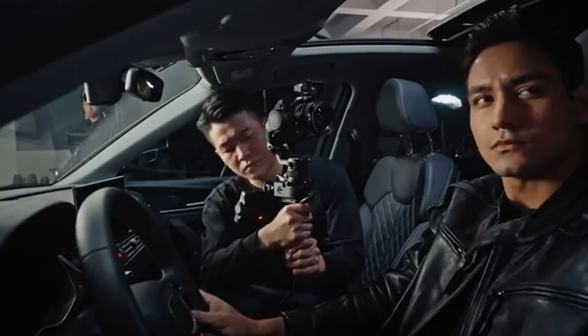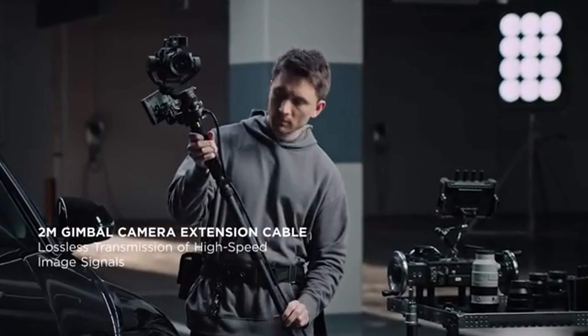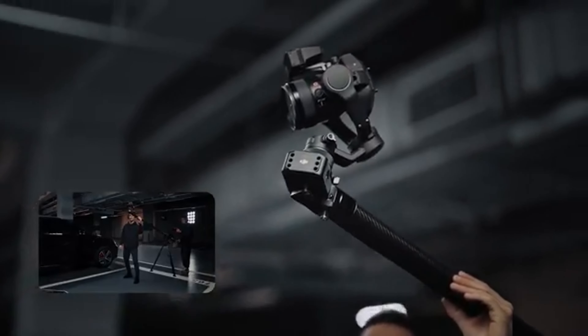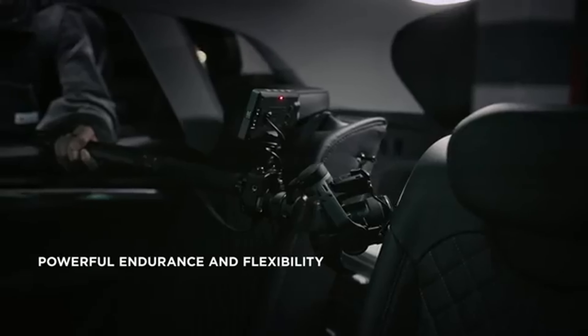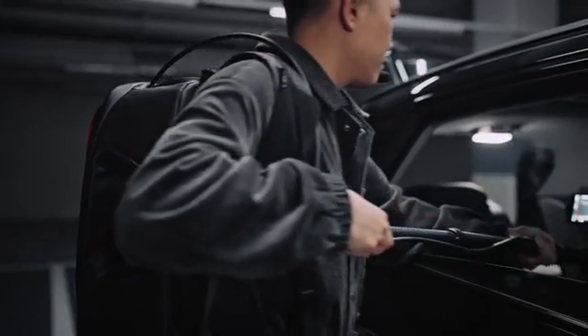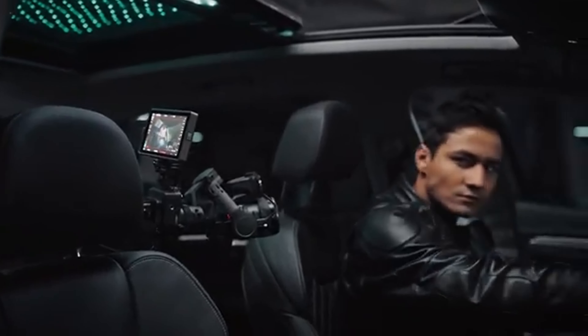First off, the 4D stabilization system. This revolutionary technology uses four motors to provide stability in roll, pitch, yaw, and vertical movement. This means no matter how dynamic your shots are, the Ronin 4D keeps everything perfectly balanced. Just take a look at this footage — whether we're running through uneven terrain or capturing fast-paced sports action, the Ronin 4D keeps the camera incredibly steady.